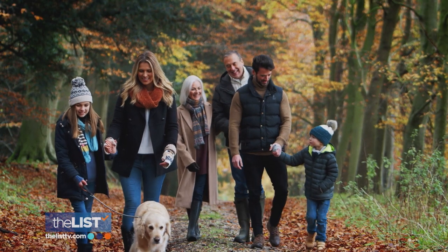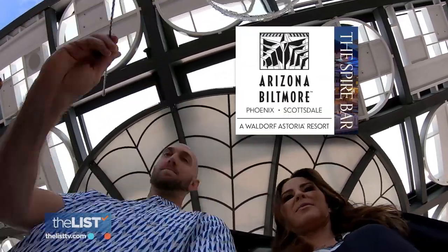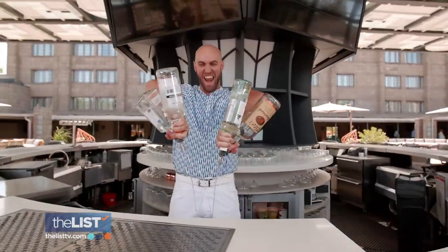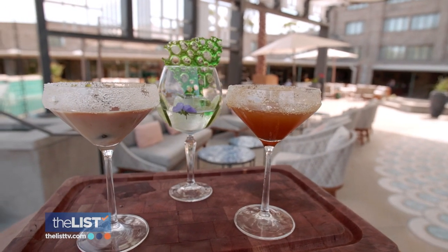Cooler weather is here. You could turn up the heat, you could wear boots, you could wear mittens, you could wear a hat — or you could just drink to stay warm. That's more fun. I stopped by the Spire Bar at Arizona Biltmore and spoke to bartender Tice Volebrecht to learn three cocktails to help warm up this winter.